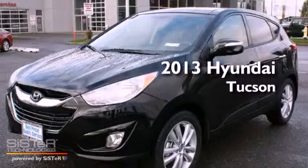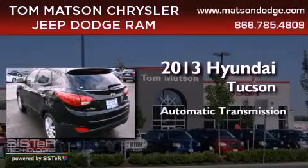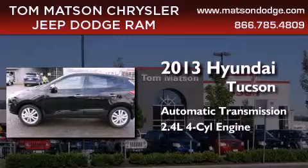This is a brand new 2013 Hyundai Tucson. This crossover has an automatic transmission, an inline four-cylinder engine, and the added capability of four-wheel drive.